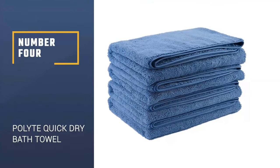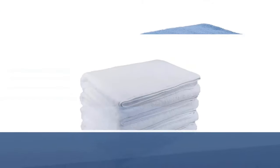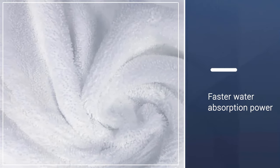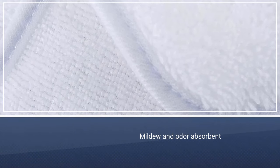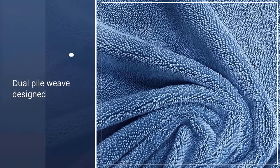Number 4: Polite Quick Dry Microfiber Bath Towel. This set of four bath towels is made of 100% microfiber, so they'll absorb water and dry faster than any other towel. If you live in a humid climate, or your bathroom doesn't get a lot of air circulation or light, this can come in clutch. They're also mildew and odor absorbent and designed with a dual pile weave that makes both sides of these towels equally soft and absorbent.